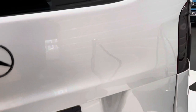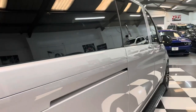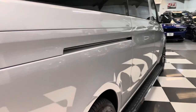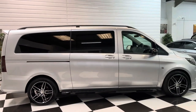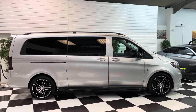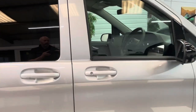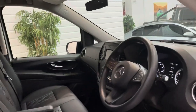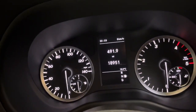There are no dents down the side, and from this angle it really looks the business. The mileage today is eighteen thousand nine hundred and fifty-one miles.